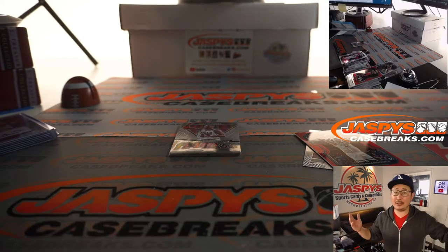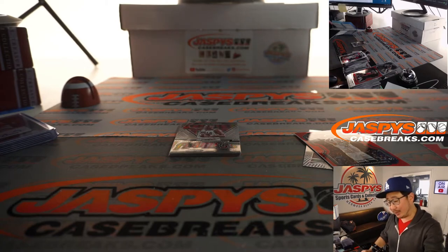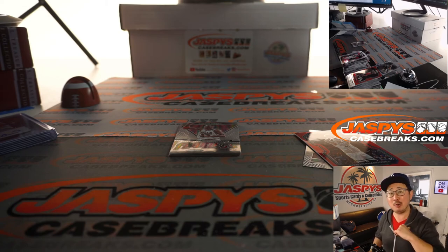There you go, ladies and gentlemen. Thanks for watching. Blair, thank you very much for grabbing these two boxes. We got that gold — gold was nice. Couple of LaMelos, not too shabby at all. That was break 23 random team break. Break 24 is the last two boxes of that particular case. I'm Joe — I'll see you next time for the next break. Thanks, Blair. Bye.